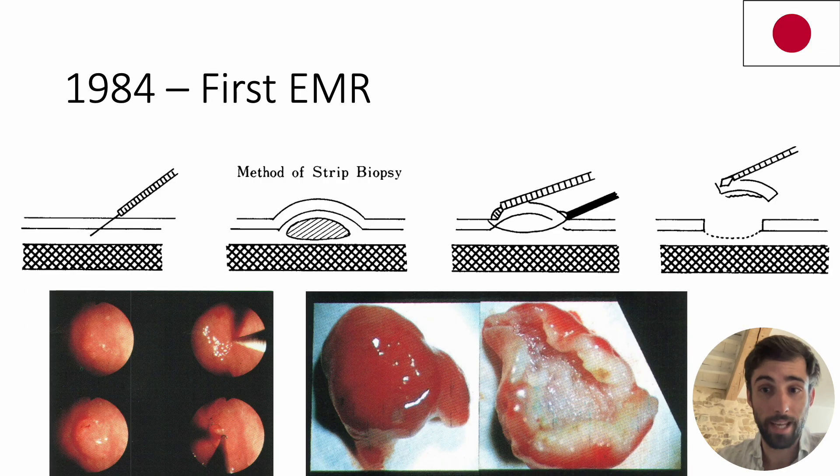Ten years later, a new technique emerged in Japan with the aim of increasing the R0 resection rate. Called strip-off biopsy, it was a precursor to EMR. It involved injecting saline into the submucosa, and then using a double-channel endoscope, pulling the lesion with forceps to increase the margins trapped in the loop.